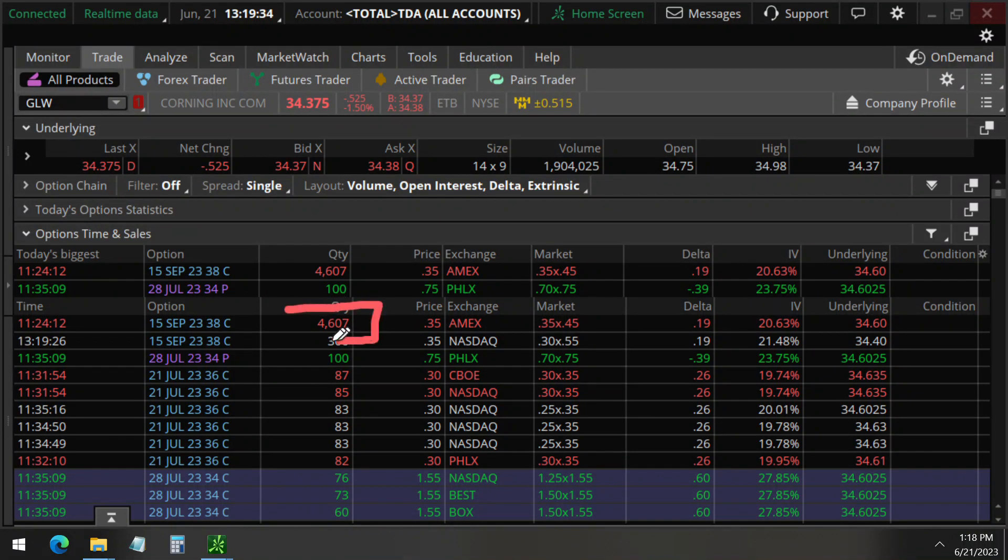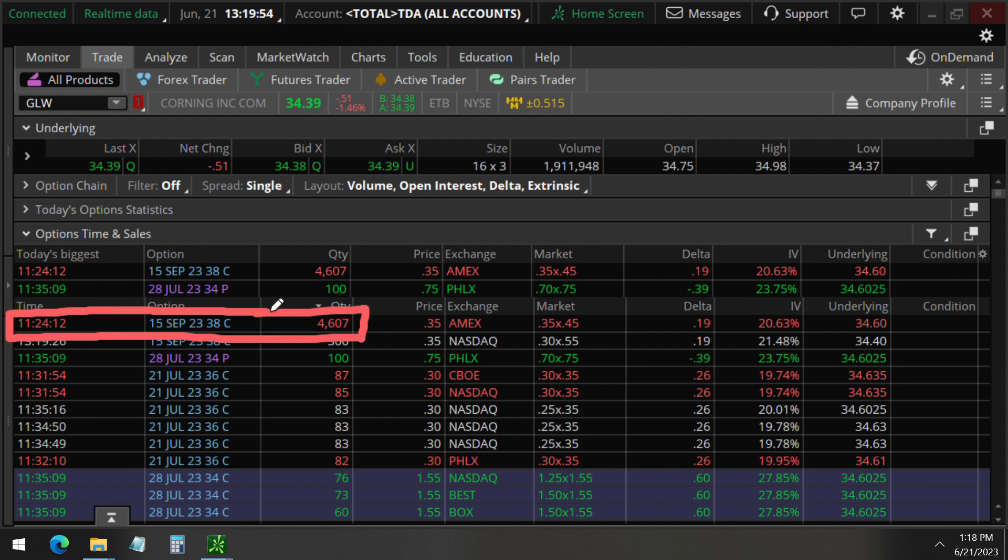We detected 4,607 options on Corning. GLW is the ticker symbol. Today is June 21, and it is now 1:19 p.m. In this video we will be analyzing what these unusual options mean, because this all happened at 11:24 a.m. If you want to be notified of unusual options activity, make sure to subscribe and click the bell icon to be notified.